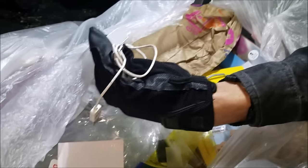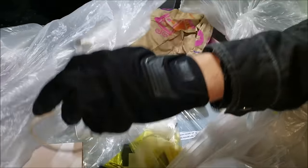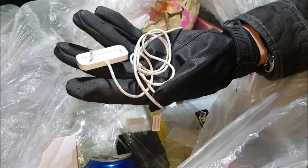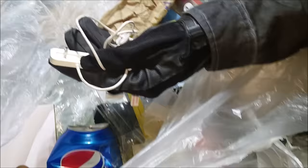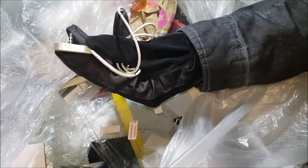We got another charger right here. It is an Apple charger — the Apple logo right there — but I don't know what it's for. I just pulled out this charger, looks like it's an iPod charger, it says right on it. I have no idea what kind of iPod that is. That is a super weird charger, it almost looks like an aux cord. So we'll keep it.